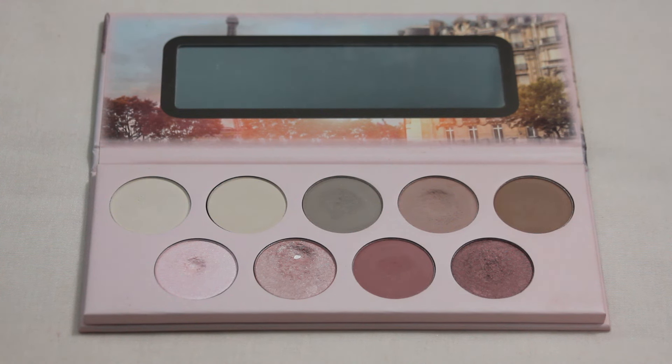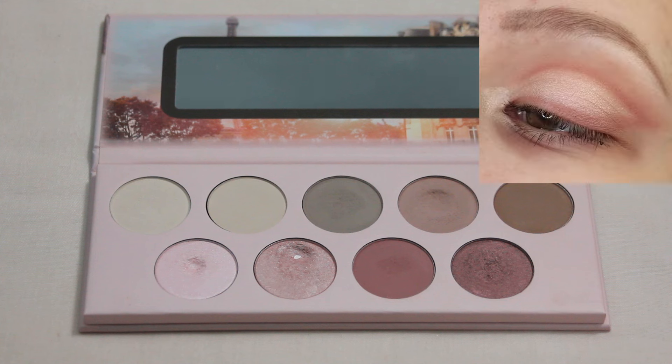Next up we have my Essence Salute Paris palette — of course a very soft, everyday palette, so there isn't a ton of variety within the looks I've created. But this one is my favorite just because of the more fun, creative shape with the liner going up into the crease. It's a little bit bolder than some of the other looks I've created with this palette. This one definitely holds a special place in my heart because it is perfect for every day.